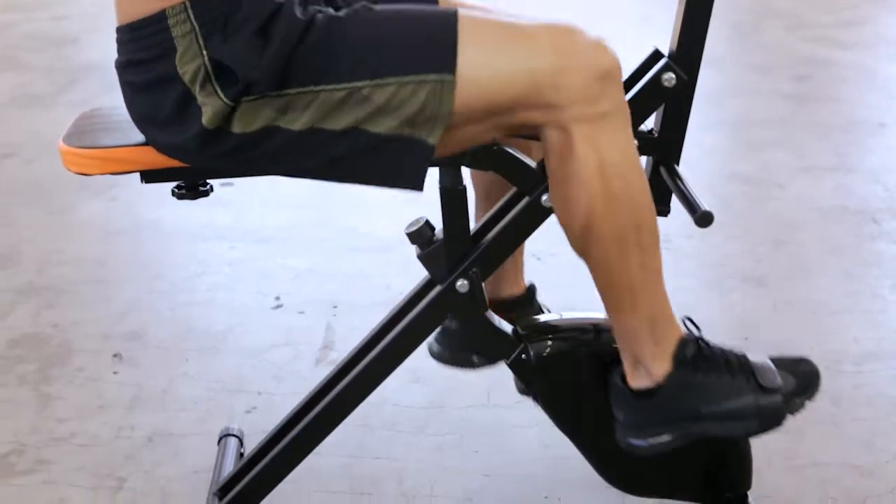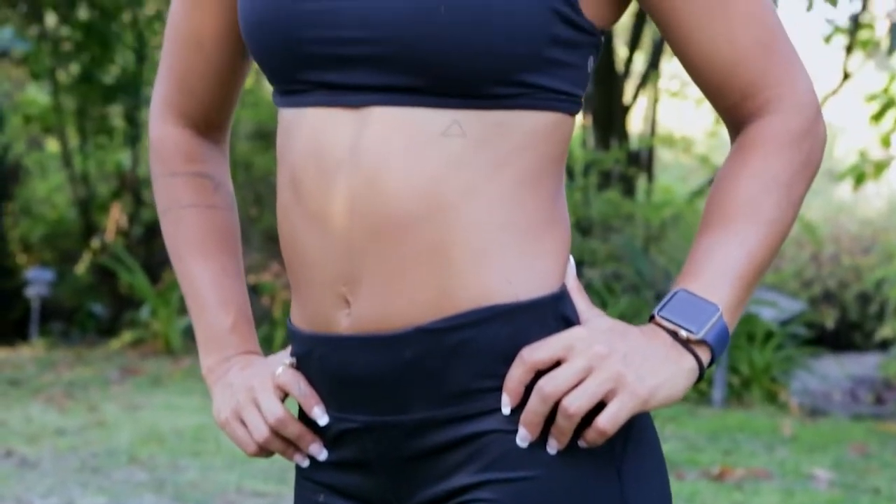All in one amazing fitness device for a complete body workout that gets results fast. I love what I see in the mirror. I feel super good about myself. I'm super excited about it. I just want to keep doing it.